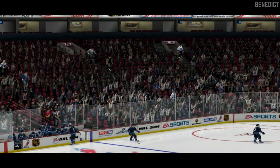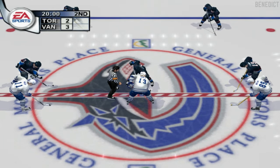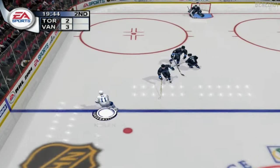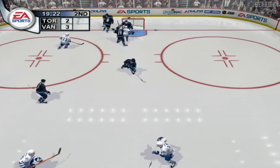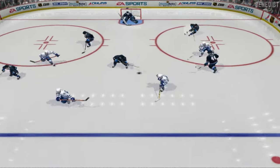Jim, that was a close first period — let's hope things open up here in the second. At this point each team is aware of the other's weaknesses. Sundin is great at draws and that cues their attack when he wins it — it means a lot of quick chances for his team.